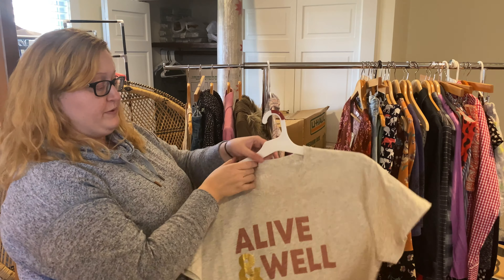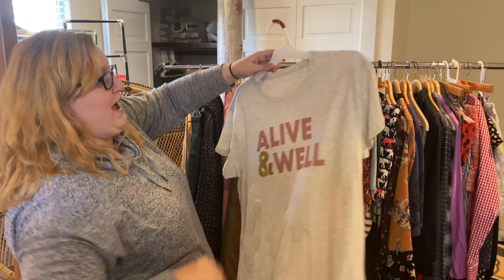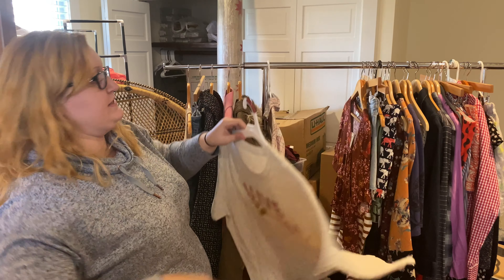This is another J.Crew piece, new without tag — it's one of their more active pieces. It says 'Alive and Well' and I kind of like the cheeky message on it.